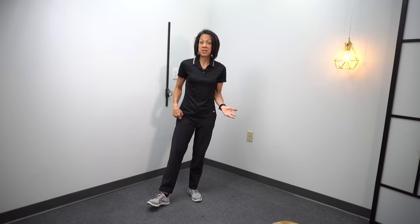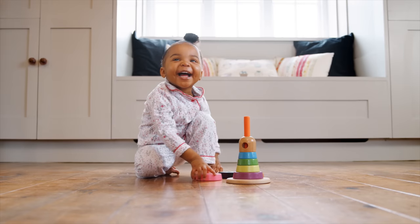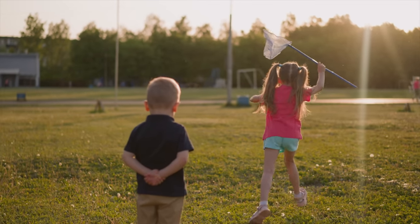Before we dive into the exercises, it's good to get a little background as to why it would be beneficial to incorporate developmental activities. Developmental skills are movement skills that we learned early in life that prepared us for being able to walk, jump, go up and down stairs, and do everything that we unconsciously do to move through our environment and get through our day.